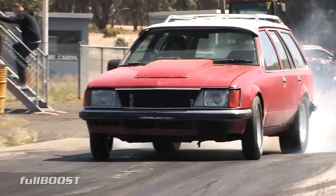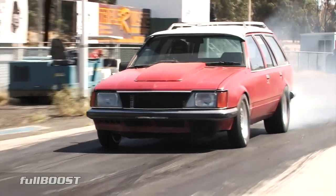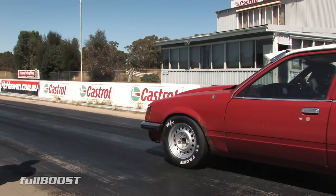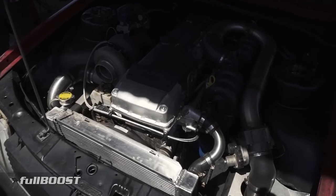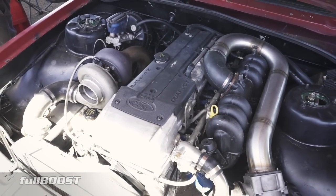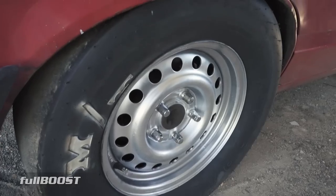A great example of a budget build — Kyle's Holden Wagon was initially pieced together for just three grand using a naturally aspirated Ford Barra BA engine and an eBay turbocharger. A set of new slick tyres is about the most expensive part of this build.